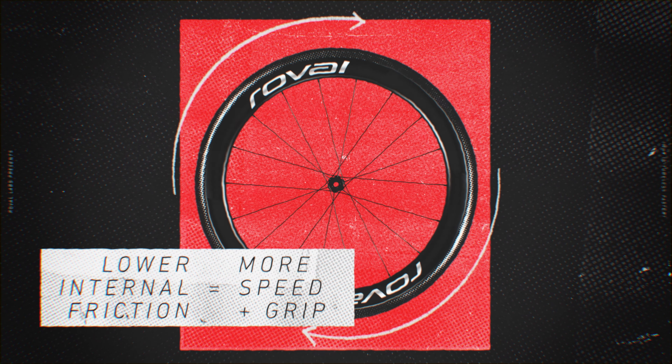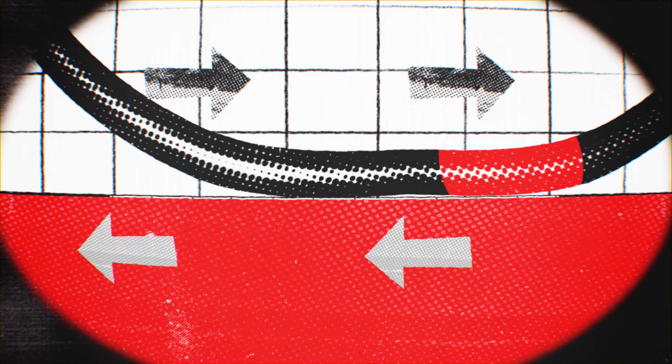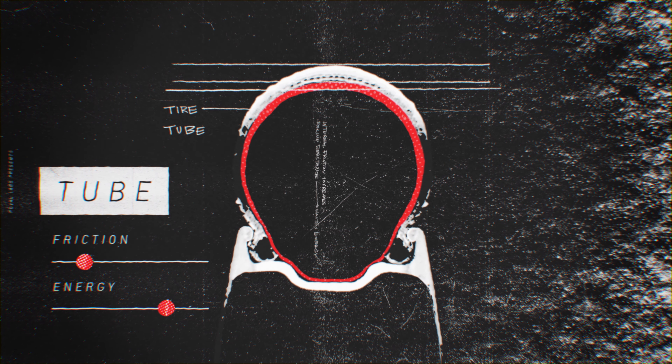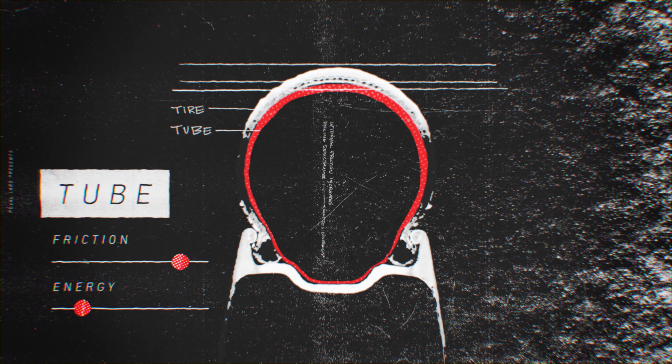Lower internal friction equals more speed and grip. When the tyre rolls over the road, it must deform. This causes internal friction, which increases rolling resistance, which wastes energy that could be used to propel you forward. Using a tube means more material must deform, creating more friction and wasting more energy.